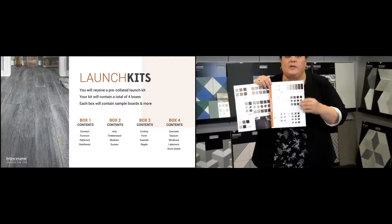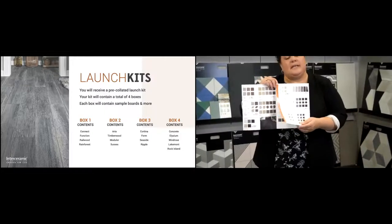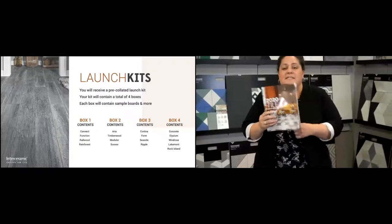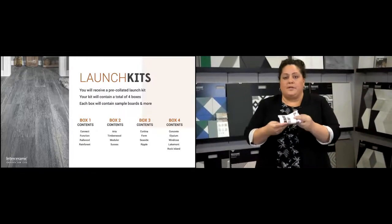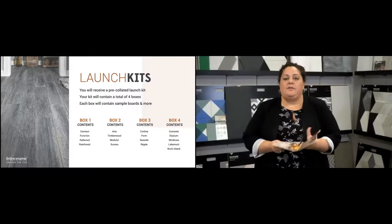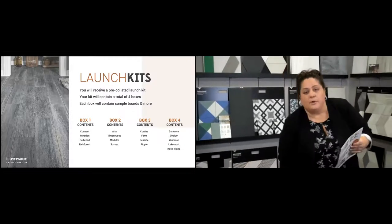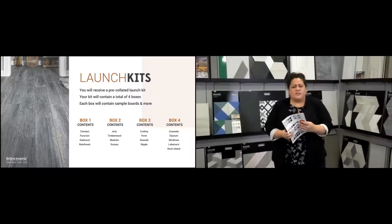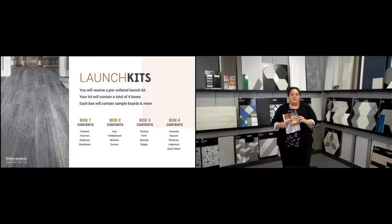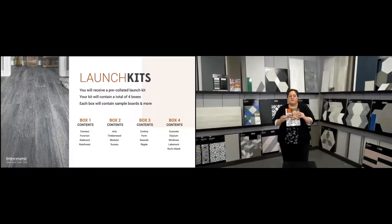The launch summary also gives you a quick overview of everything we launched in 2019. It's a great tool — gives you all the colors, sizes, and information you need. You can fold it up, carry it around, and use it when you're working with customers. There should be a pack of 20 or 25 in the kit, plenty for you and your coworkers. Make sure you share them.